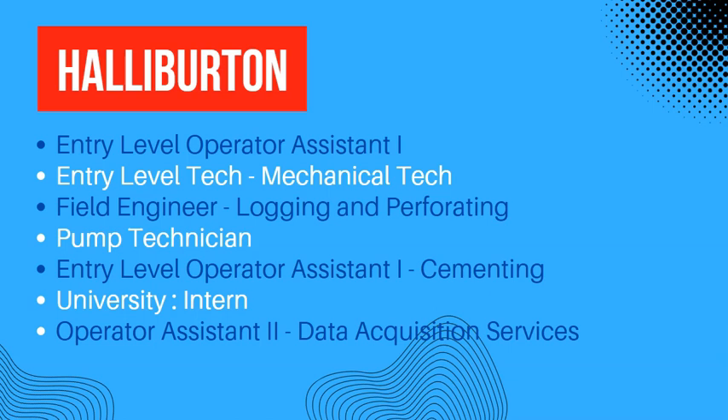They are also looking for interns — you can get a job as an intern if you have just finished your university studies. After that, we have operator assistant level 2 in the data acquisition services department.